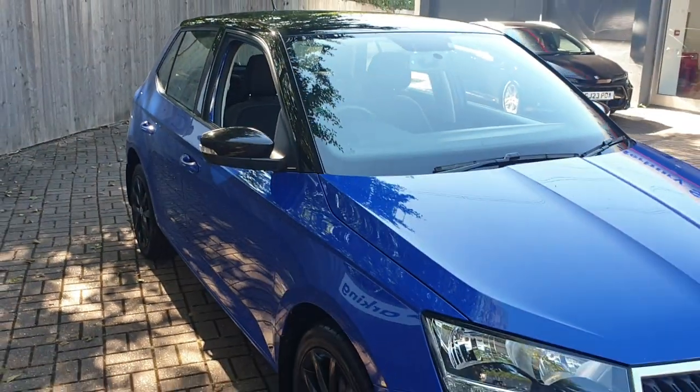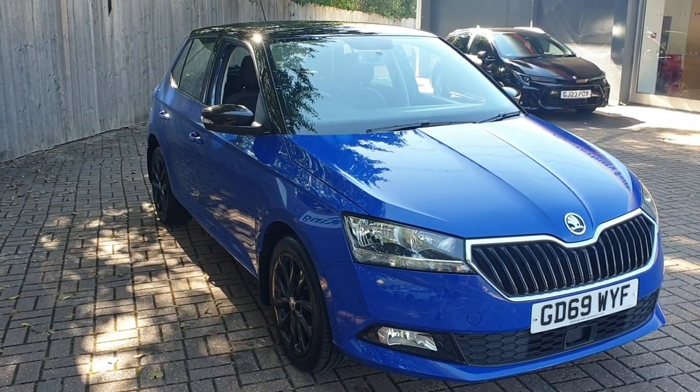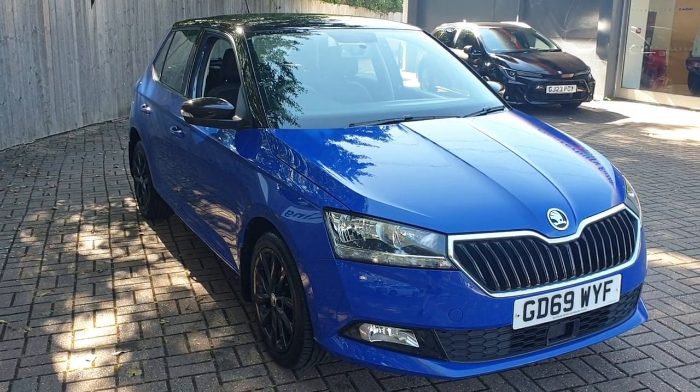If you would like to book a test drive in this vehicle or any other vehicle we have here at Broad Oak Approved Used Cars, please contact us on 01227 931 888 and one of our sales team will be looking forward to helping you.